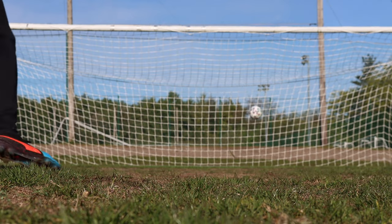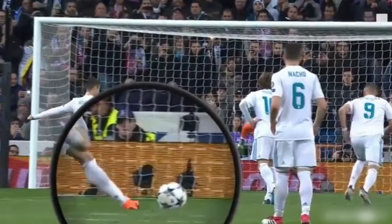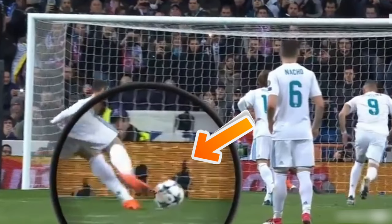First up today we have the Cristiano Ronaldo penalty technique. In a game against PSG, Ronaldo took a penalty where he actually lifted the ball off the grass by forcing the ground upwards with his standing foot. We're going to be taking 10 Ronaldo penalties to start off today.